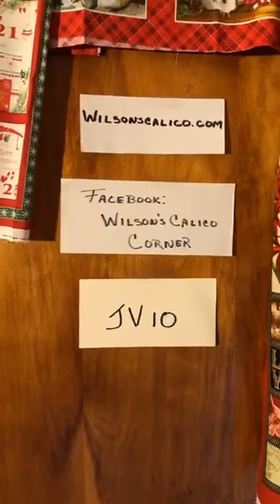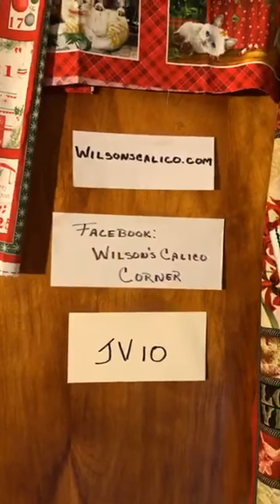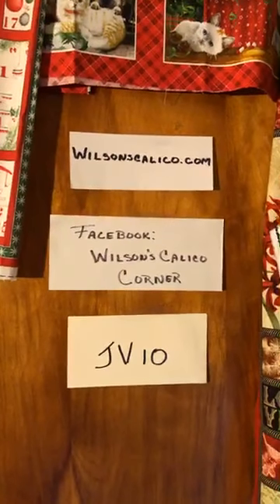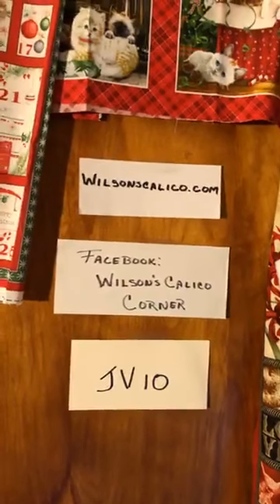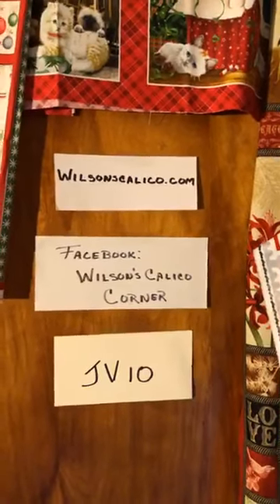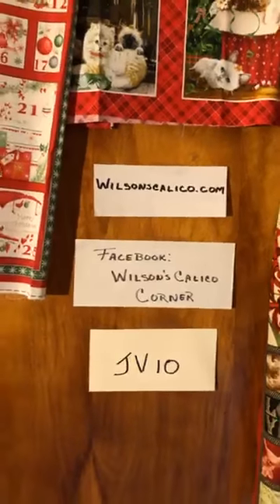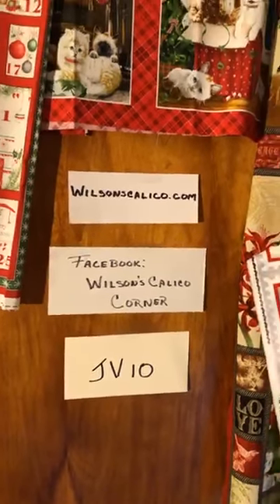For many years I've had a website and a Facebook page, but it's been very difficult to keep up because I do 20 to 25 shows a year. This year that hasn't been a problem. So between picking berries and mowing grass, I have updated both. Anything you've seen here you can get on the website or the Facebook page, and if you use the code JB10 you get a 10% discount.